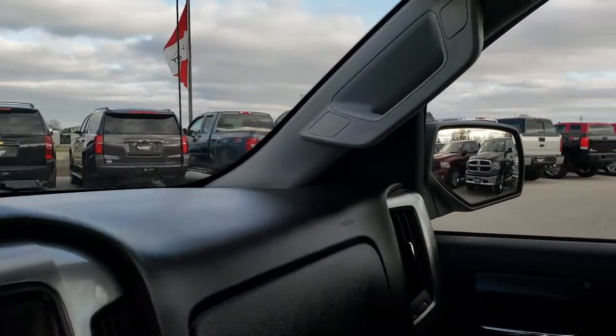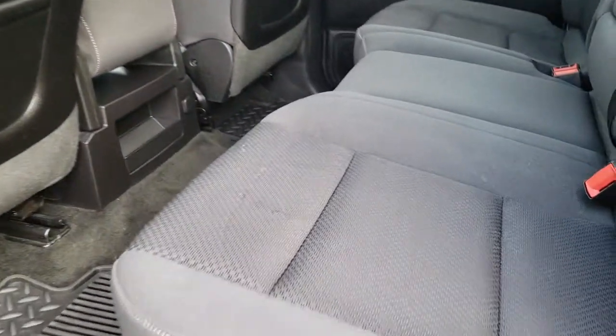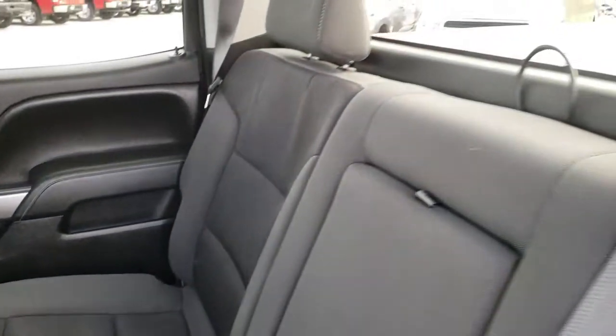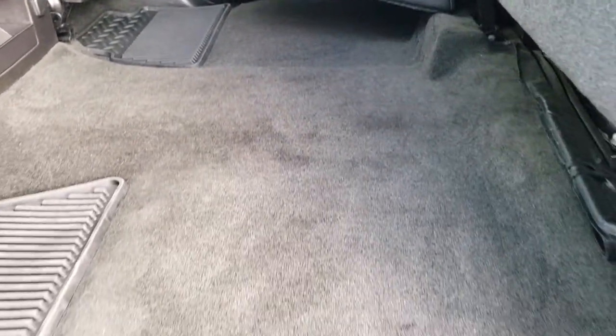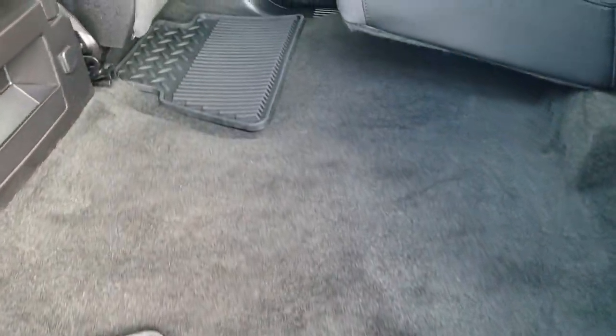We'll take a quick look at the back seats. The back seat is just as clean as the front seats — there are no rips, no tears back here. It does have the latch child safety system for your car seats. It has the fixed glass rear window with the defrost, and those seats do fold up for a lot of extra storage. The carpeting is very nice and clean, and it has all-weather floor mats back here as well.